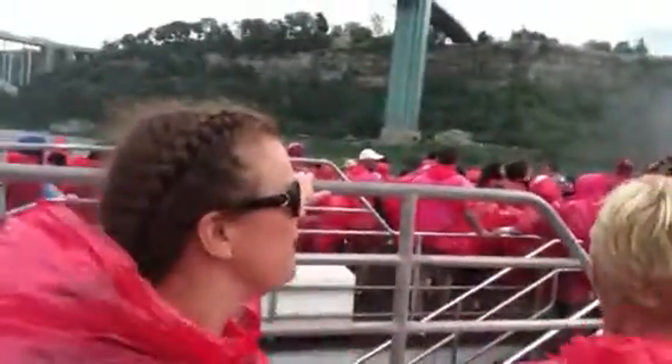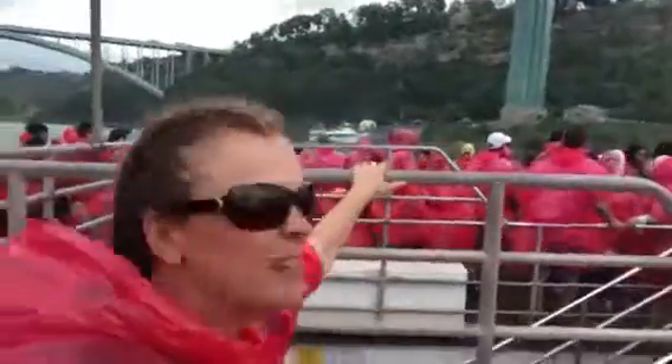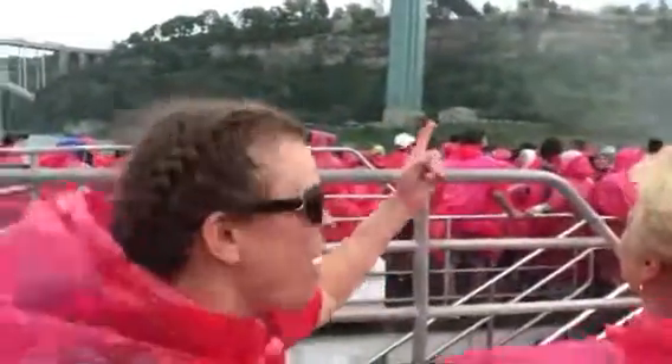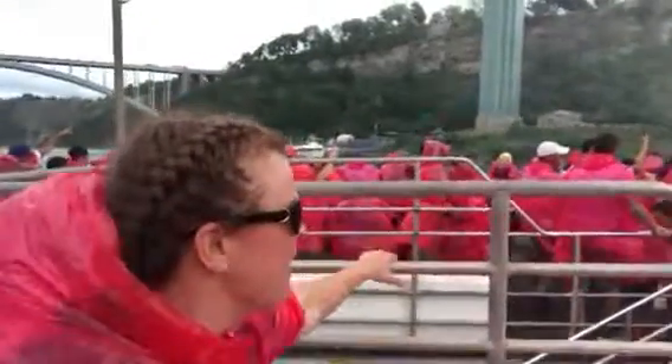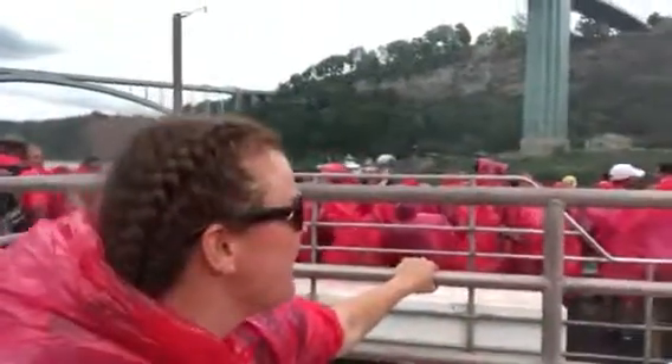The wind's picking up and we're coming up to the American side. If you can see those people in the blue coats — as we make our way up the Niagara River, look to the port, the left side. It's getting a bit misty.